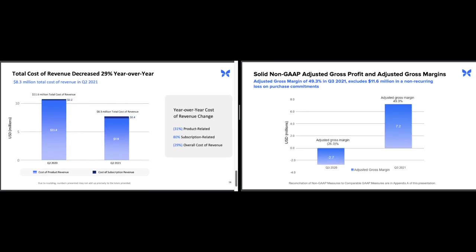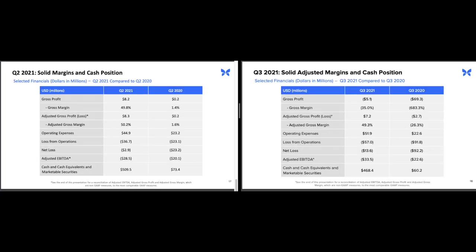Moving down, we can see they changed the slide to adjusted gross profit instead of cost of revenue. It's always interesting to see what metrics companies like to highlight to investors. In this case they either had nothing of interest to report regarding a decrease in cost of revenue, or more likely they wanted to highlight the change in adjusted gross profit and adjusted gross margins. It's important to note these figures excluded 11.6 million dollars in non-recurring loss on a purchase commitment. On the next slide, my main takeaway is the cash burn — they burned about 50 million dollars last quarter, and at the current pace they have enough money for about eight to nine more quarters. It's important to keep an eye on that figure; if it gets below four quarters of runway they'll probably need to raise more money.